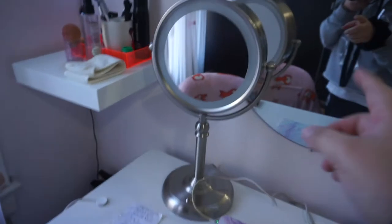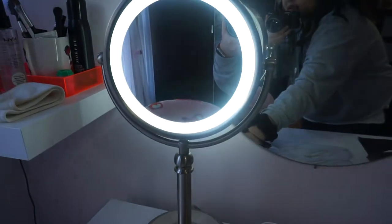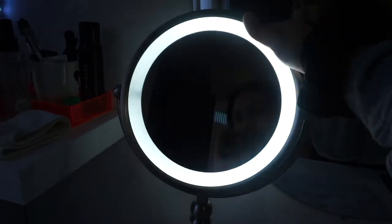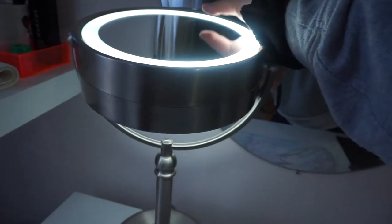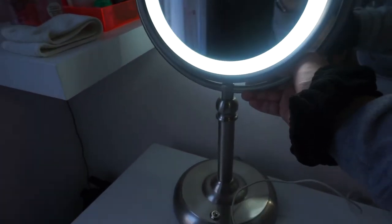I don't know where this mirror is from — I think Costco, I got it as a gift. It just lights up and it has another side that's magnified, which is kind of dangerous because sometimes I'll just sit here and look at my pores.